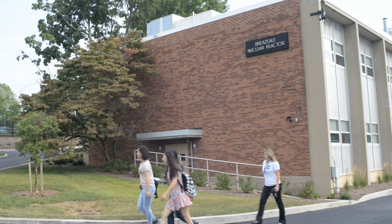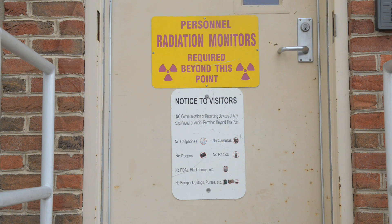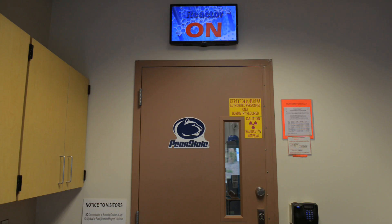Today is the 60th anniversary of Penn State's Breazeale nuclear reactor. So all day we'll be conducting tours for the public, basically teaching them about what we do here, what we can use our reactor for, and things that we've used it for throughout the years.